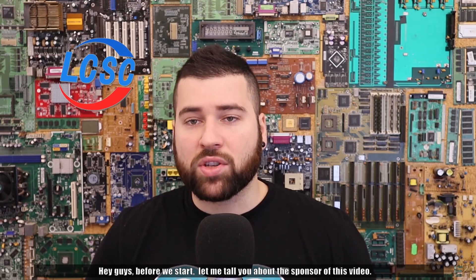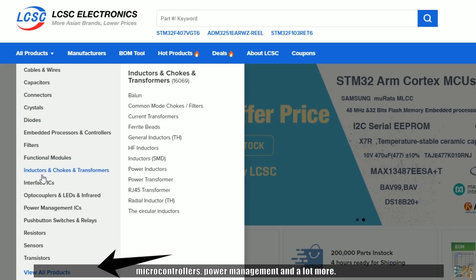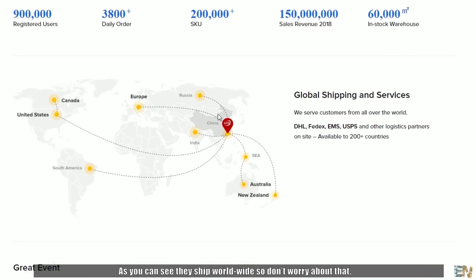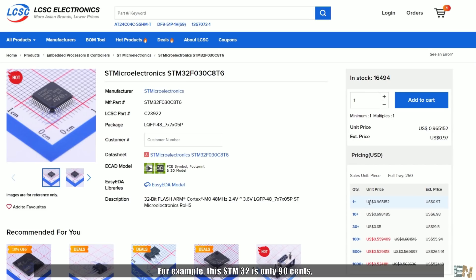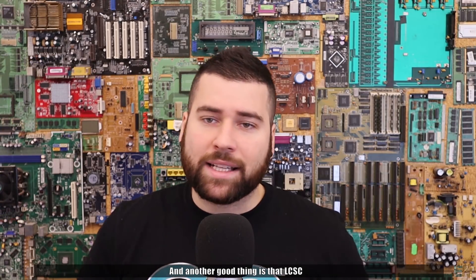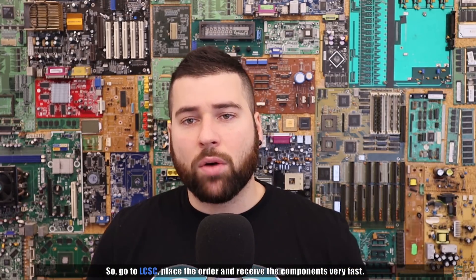Before we start, let me talk about the sponsor of this video. If you need electronic components, you must go to LCSC. They have more than 200,000 components of all kinds — basic resistors, capacitors, basic ICs, microcontrollers, power management and much more. They can ship worldwide, and the price per component gets lower depending on the amount you buy. For example, this STM32 is only 90 cents, but if you order 30, the price will be 65 cents. Another cool thing about LCSC is that it's directly connected with EasyEDA, so you can add components to the cart while designing your PCB. Go to LCSC, place the order, and receive the components very fast.